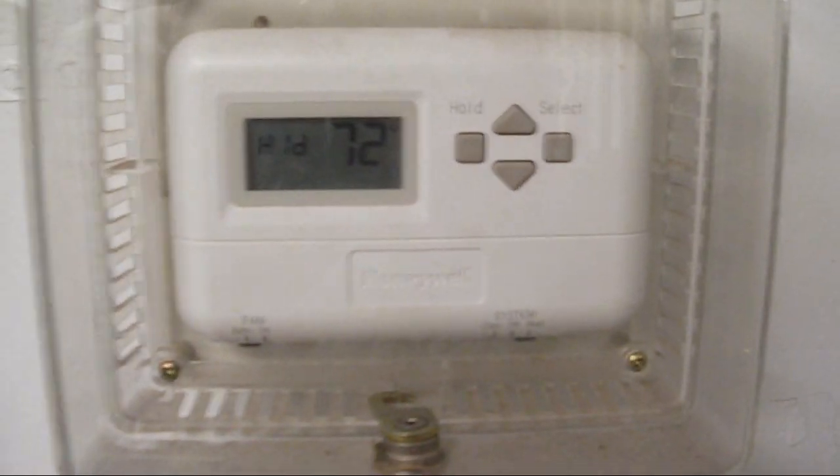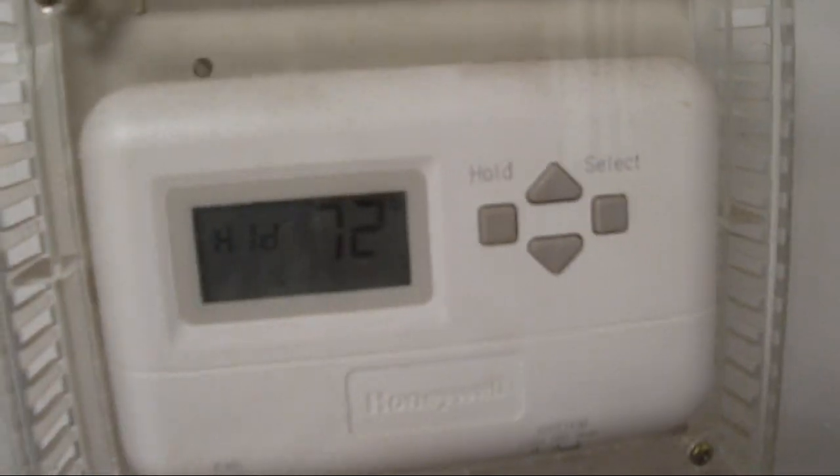Here is one of the thermostats. It's just a heat-cool thermostat — no EM heat or oxy. I'm pretty sure it's programmable.